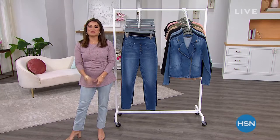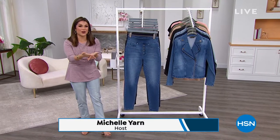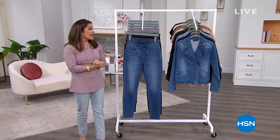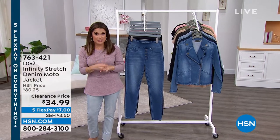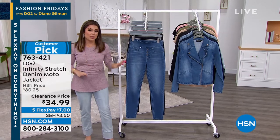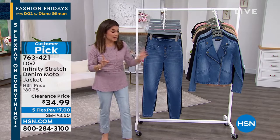We had to add a second hour of Fashion Fridays tonight here at HSN. I'm Michelle Yarn — if you missed the first hour, don't worry, we have plenty more DG2 fashions to bring you with incredible values. We have a brand new dress that is stunning, different styles including pull-on jeans, boot cut jeans, sweatshirts, and jackets.